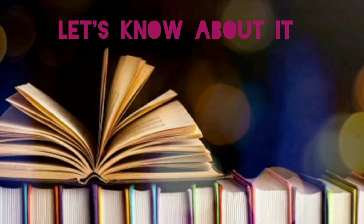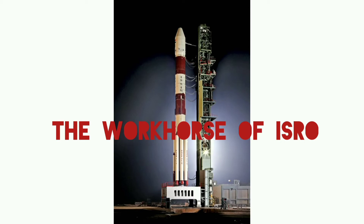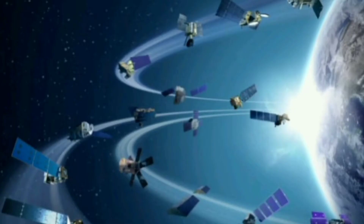Could you explain about the PSLV-C52 launcher? Of course! The height of PSLV is 44 meters and it has four stages. PSLV is titled the 'workhorse of ISRO' for consistently delivering various satellites to low Earth orbits. PSLV-C52 carried two small satellites and EOS-04.